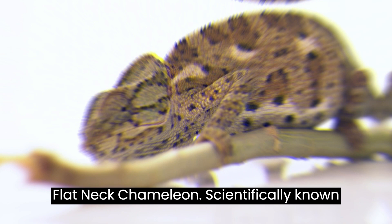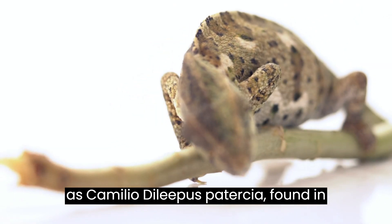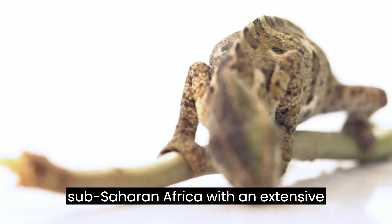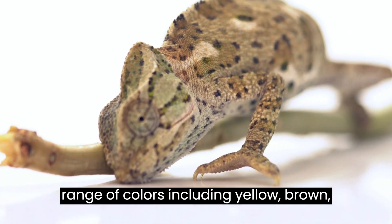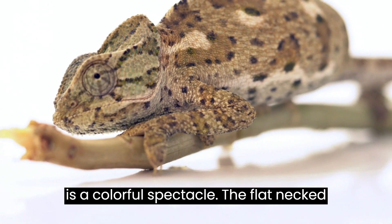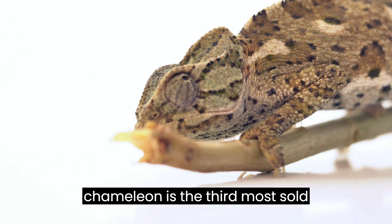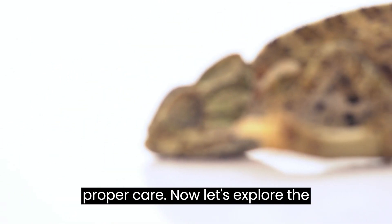Our next feature is Peter's flat-necked chameleon, scientifically known as Camellio dialipus patersiae, found in sub-Saharan Africa, with an extensive range of colors including yellow, brown, green, and combinations. This chameleon is a colorful spectacle and is the third most sold chameleon species, thriving as a pet with proper care.